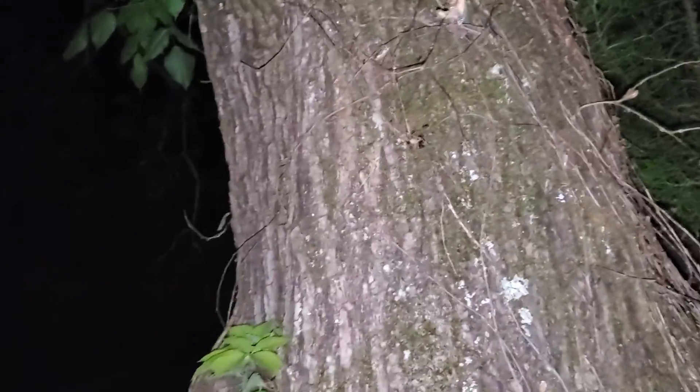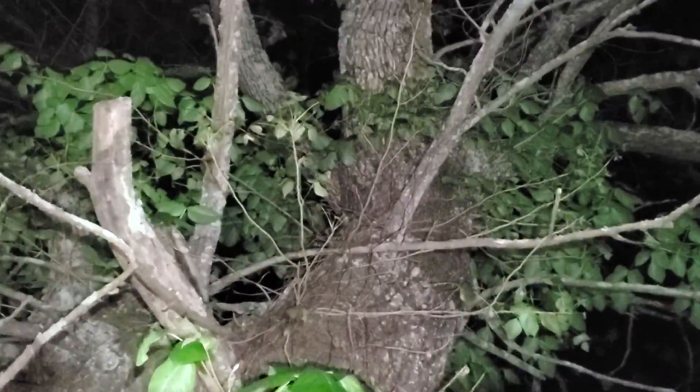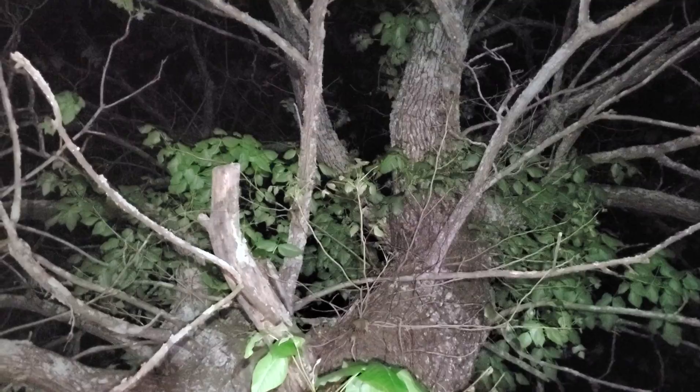I wish I could see it a little farther. I don't know if you can tell — getting a little grainy there. There's something right there, about 15 feet up. They're probably all the way to the top of the tree.